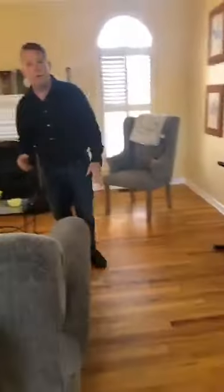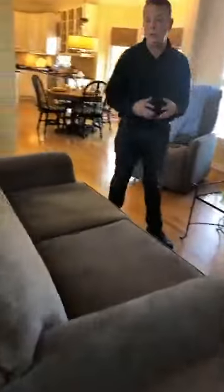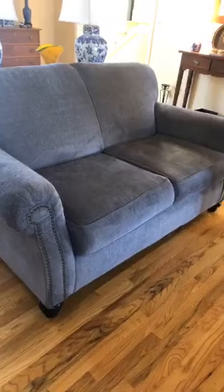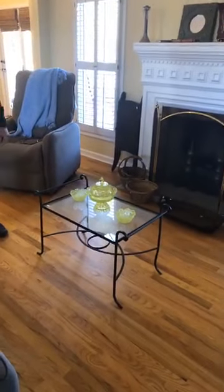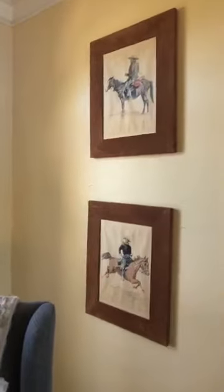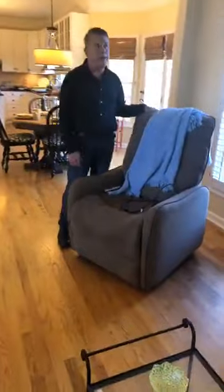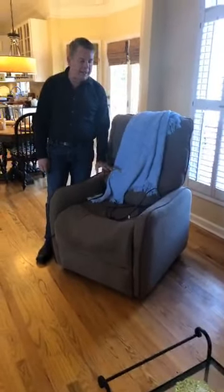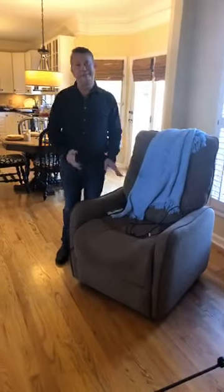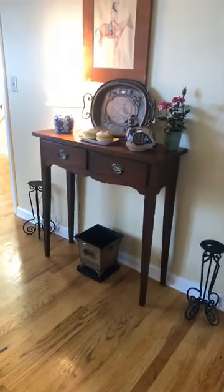Over here we have some furniture that is basically brand new — it hasn't really been used. There's a little gray-blue type sofa and a beautiful little gray chair that goes along with it. And then this wrought-iron table — for those who'd like to collect Vaseline glass, we have three or four pieces there. This is a lift chair in excellent condition — it's brand new and it does work. So for those folks looking for a lift chair, there's also a neat little table here with blue and white pieces.